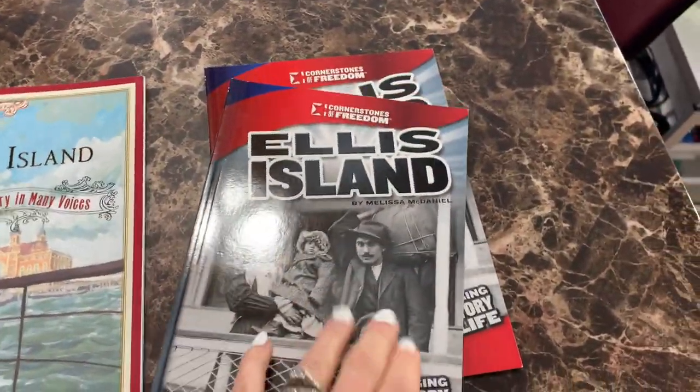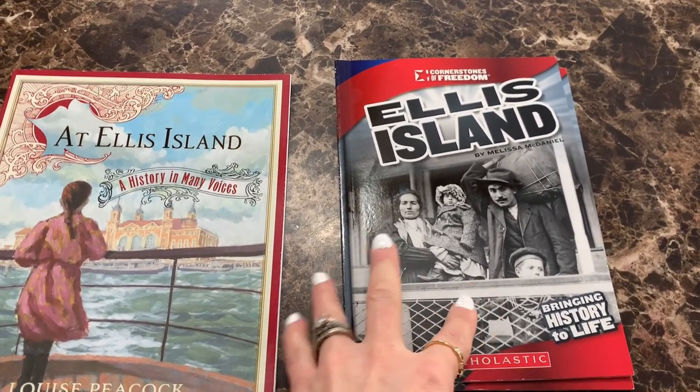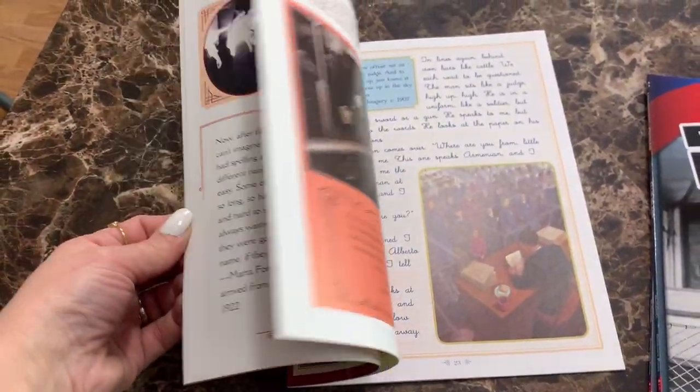This is the book we'll be reading together as a group for history when we study immigrants. We work through it with the workbook I created — the answers are in that workbook. Then this other one is going to be a read-aloud that I do with the girls.